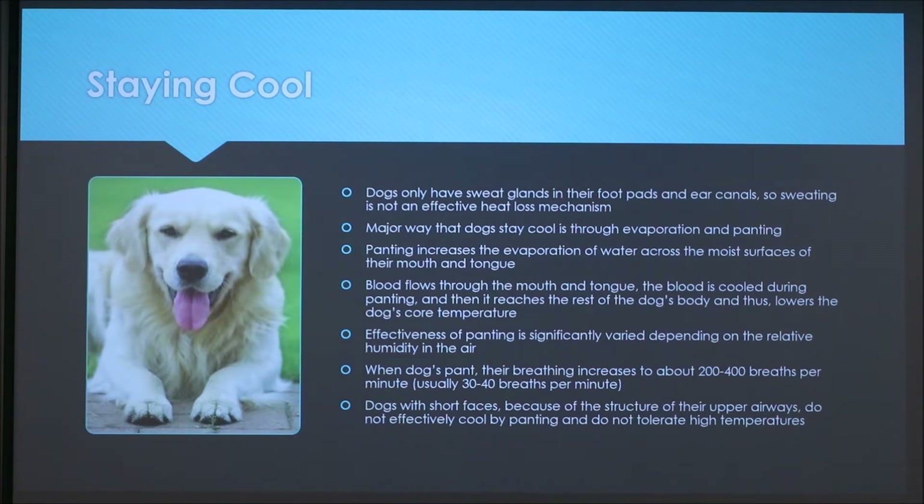The effectiveness of panting is significantly varied depending on the relative humidity in the air — if it's really humid, it won't be as effective as in low humidity. When dogs pant, their breathing increases to about 200 to 400 breaths per minute, compared to their normal rate of 30 to 40 breaths per minute.